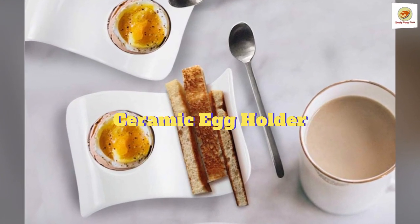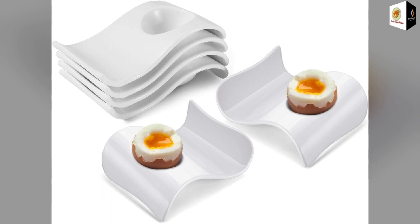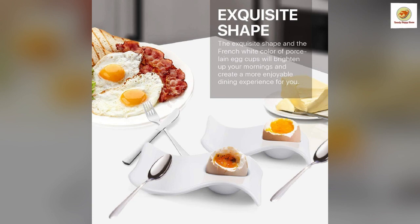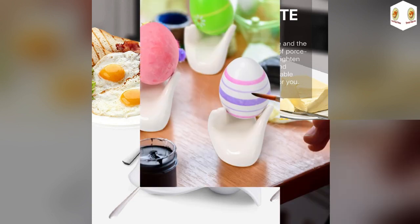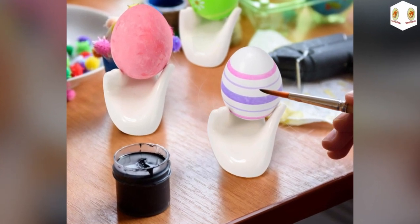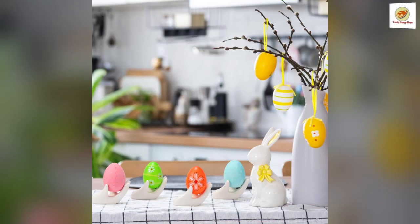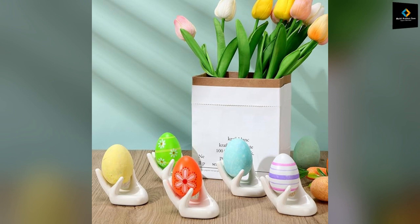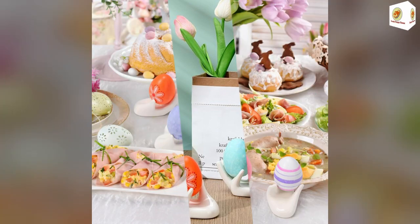Ceramic Egg Holder. The ceramic egg holder can be utilized to serve snacks, dips, and sauces, amplifying your dining experience every time. The creative hand-shaped egg cup displays many kinds of eggs for decoration. The white ceramic beautifully showcases a hand-shaped design and symbol of good luck, offering an exquisite appeal to any celebration.